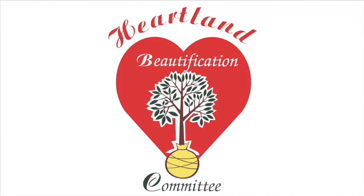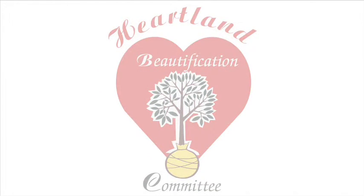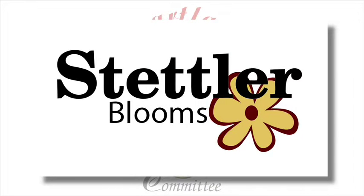Each year, the Heartland Beautification Committee has a number of floral-related activities or initiatives. And this year, in 2014, we've launched Stettler Blooms, which kind of encapsulates all the different pieces of it.